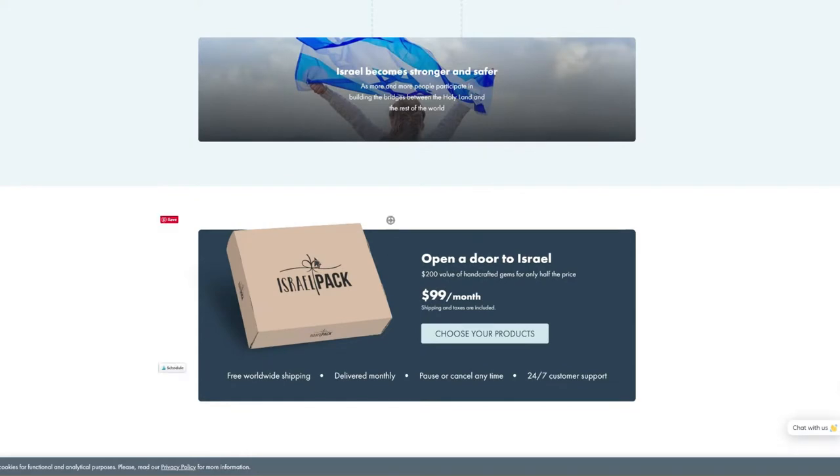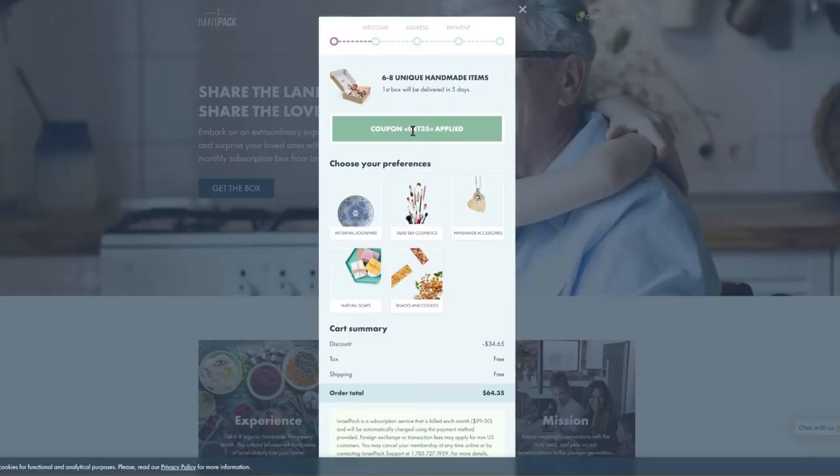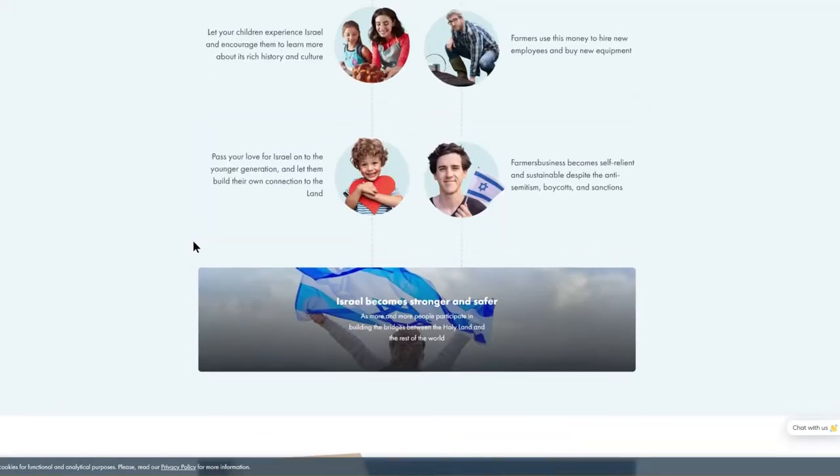The pricing is $100 a month, and your first box will have a 35% discount when you use the link I'll share with you. You get artisanal souvenirs, Dead Sea cosmetics, handmade accessories, natural soap, snacks and cookies, and a whole array of other delicious goodies inside the box.